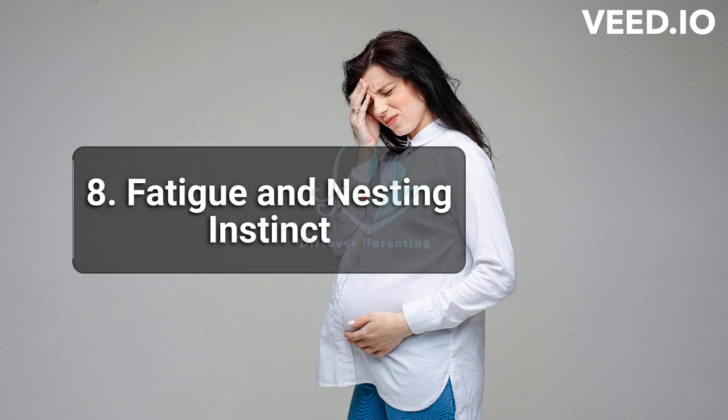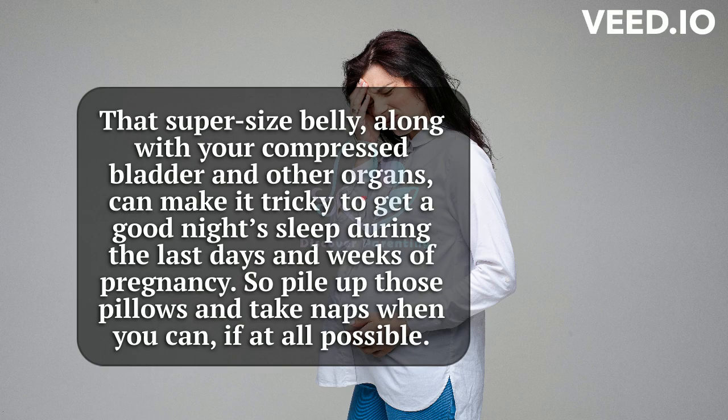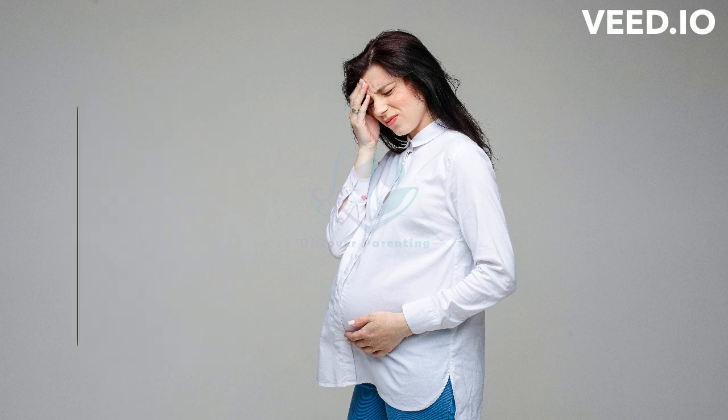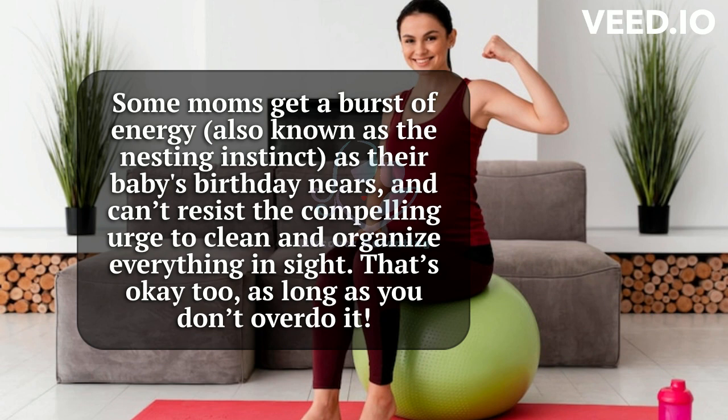8. Fatigue and Nesting Instinct. That super-sized belly, along with your compressed bladder and other organs, can make it tricky to get a good night's sleep during the last days and weeks of pregnancy. So pile up those pillows and take naps when you can, if at all possible. Some moms get a burst of energy, also known as the nesting instinct, as their baby's birthday nears, and can't resist the compelling urge to clean and organize everything in sight. That's okay too, as long as you don't overdo it.